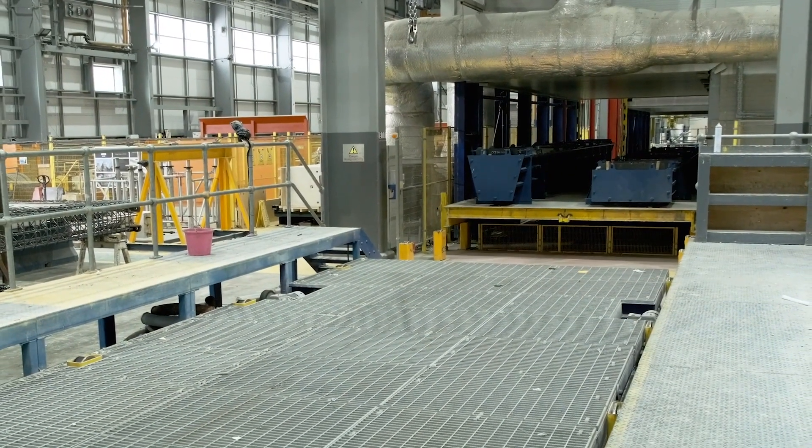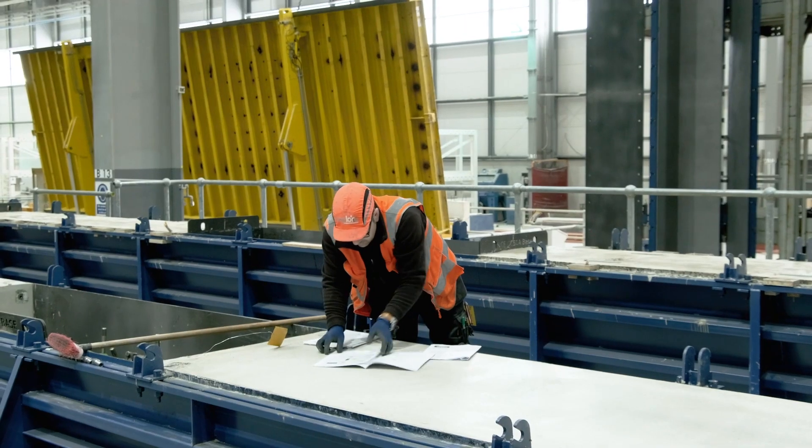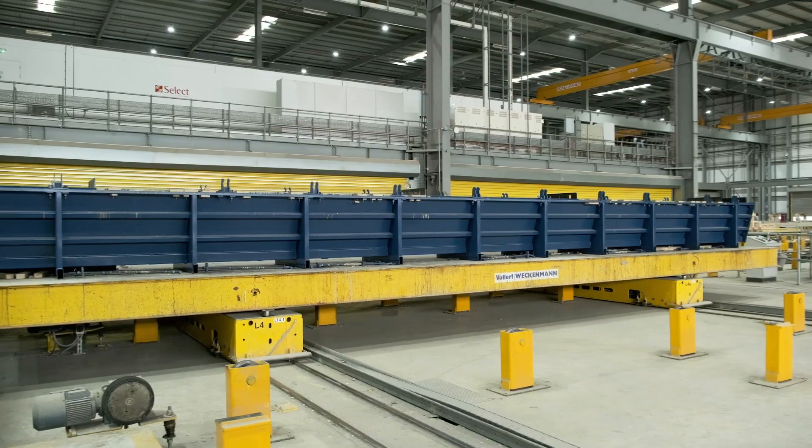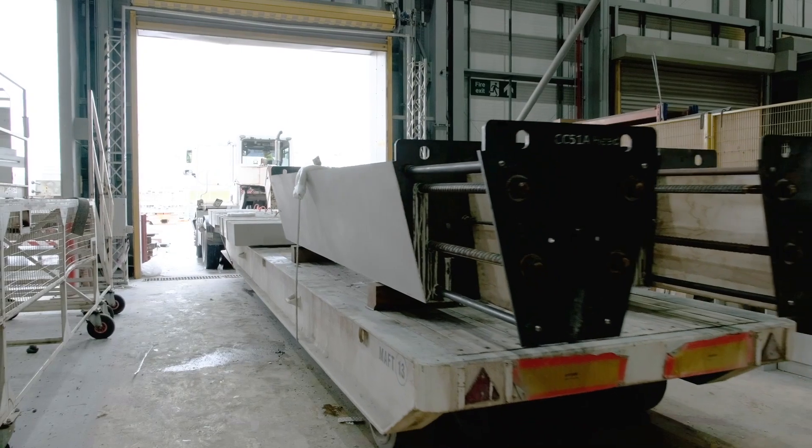Once the unit is cured, it is removed from the curing chamber and demoulded for checking and finishing. The mould and pallet is then cleaned and re-enters the carousel, and is transferred back into the setting up bay to repeat the process.